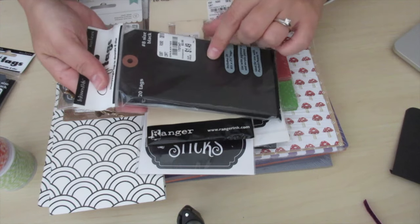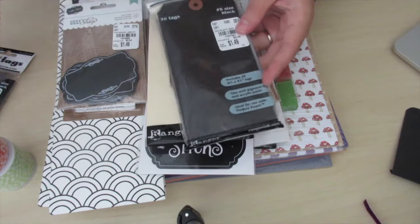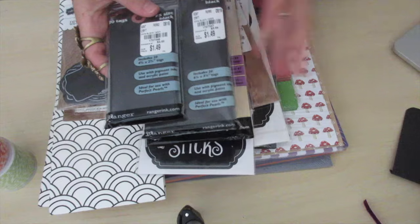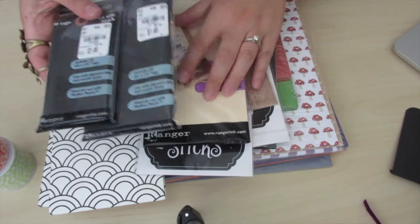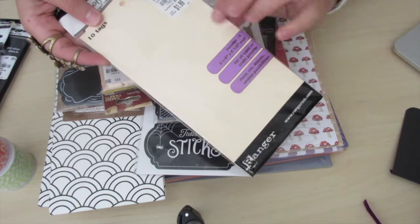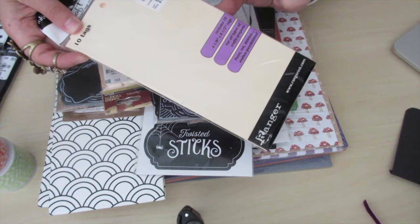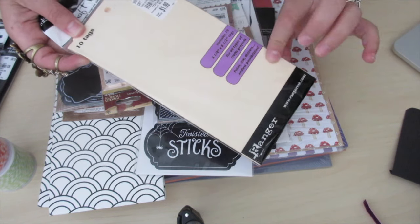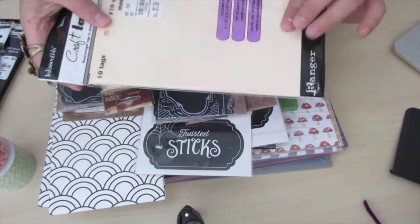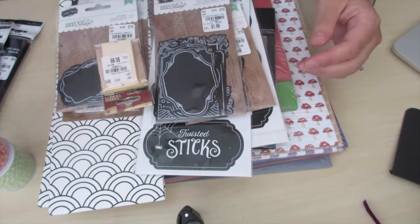The next one is a 20 count and it's size number eight — kind of a medium set. They also had a larger black tag but I didn't get those. I got the manila ones. Here are the larger ones in manila and these are $1.99 — still a great price — and they are size 10. Super excited. These are really sturdy and already cut out for you.